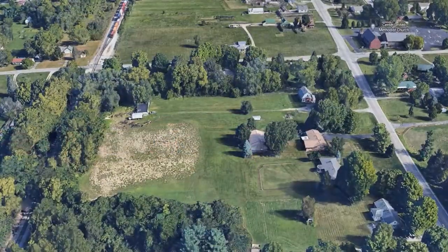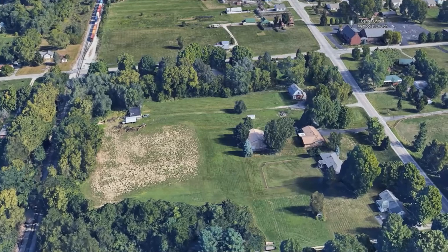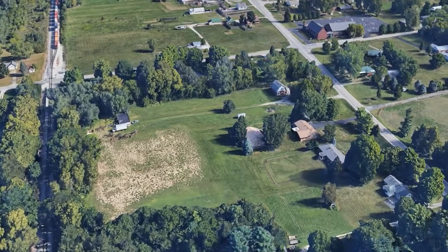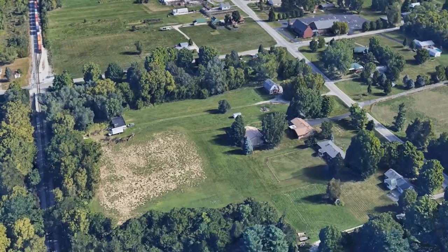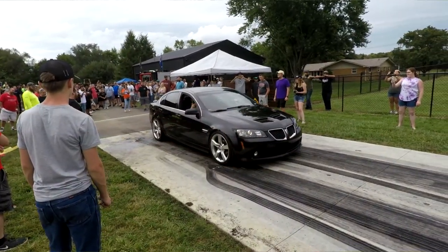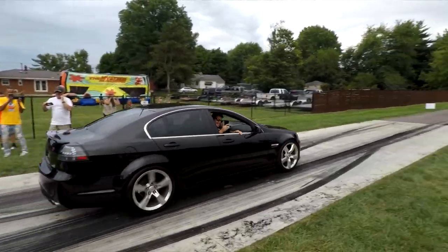We're going to look at some of those cars later, but a little background: this is hosted by Travis Bell, and this is the 6th year he has done it. It's actually on his property — what used to be a greenhouse went out of business, he bought the land, cleared it out, and decided to start hosting this. It's great. They raise money for charity, and they're actually going to be giving away a refurbished base G8 today.